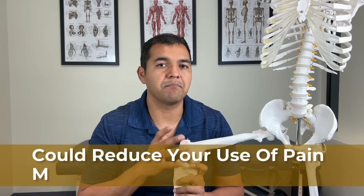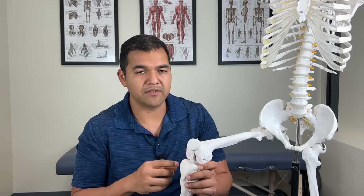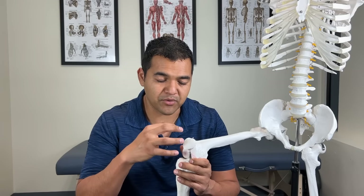Reason number five is that you can possibly reduce your oral medication intake. This injection might offer enough pain relief that you don't feel like you need to take as much oral pain medication — things like Tylenol, ibuprofen, naproxen, Aleve, Advil. Those medications are often taken for knee osteoarthritis relief, but they start to affect your liver, kidneys, and other organs over time. Getting a hyaluronic acid gel injection might reduce the amount of medication you're taking so you can protect your organs.